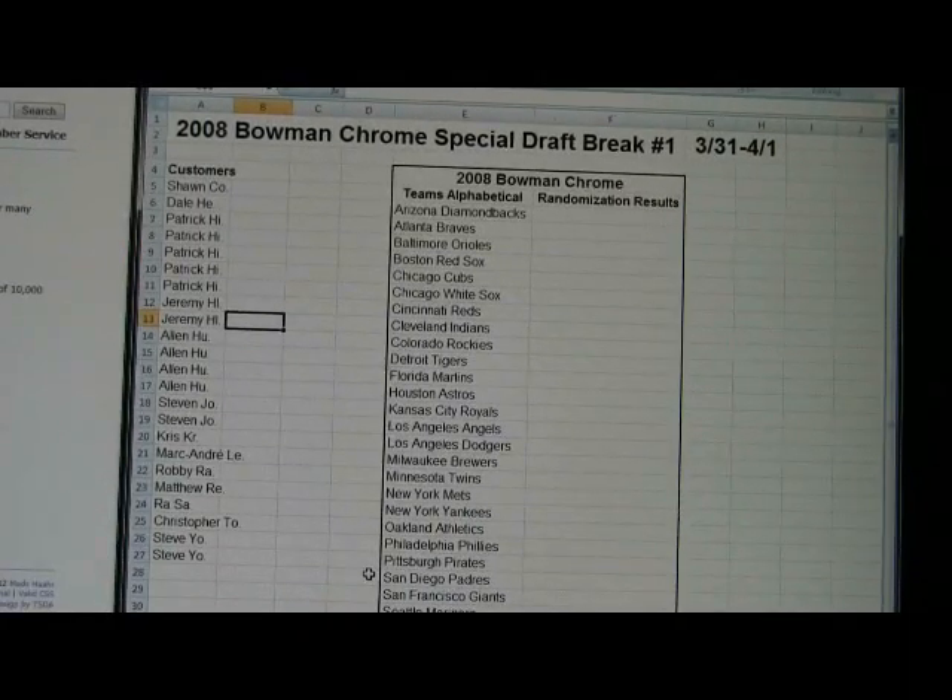Hey everybody, this is Al from BoxBreakings.com. We're here for the first of the free breaks for the purchases made March 31st to April 1st. This one's going to be for the 2008 Bowman Chrome Baseball draft break.